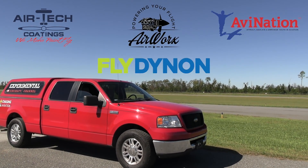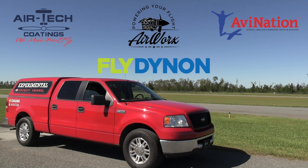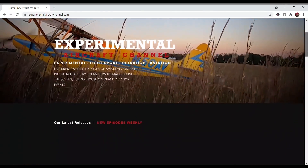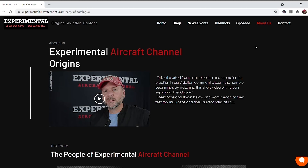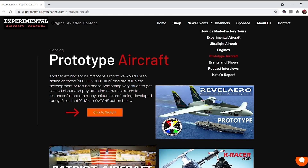Hey guys, you've probably seen me traveling a lot these days. What makes all this original aviation content possible is sponsors like these: Dynon Avionics at dynonavionics.com, Air Tech Coatings at airtechcoatings.com, Airworks at airworksaviation.com, and AV Nation at avnationusa.com. Check the description below for links to these great companies and visit our website at experimentalaircraftchannel.com for events, our video library, playlists on specific topics, affiliate products, and aviation merchandise. If you like these videos, give that like button a click and enable all notifications.